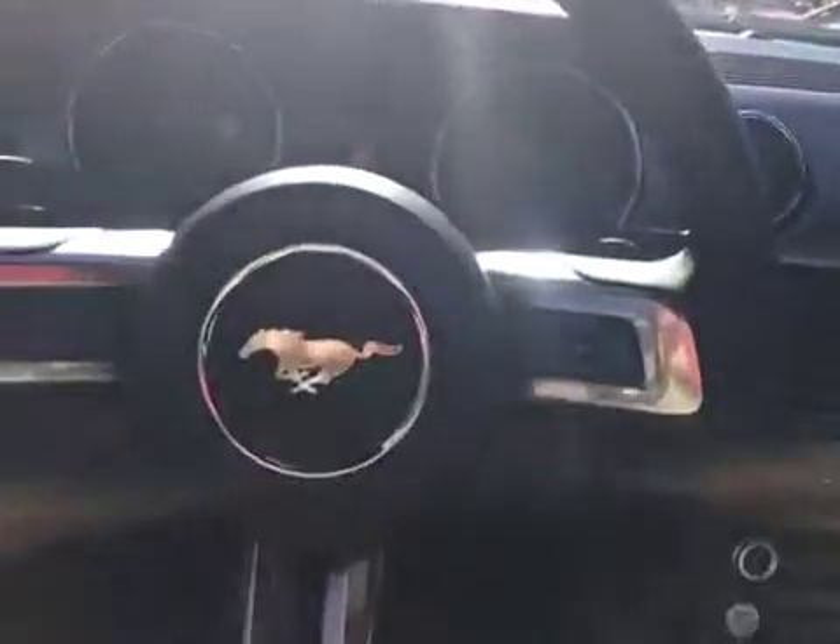If you have any other questions about this brand new Ford Mustang, please feel free to contact a sales specialist at Waterloo Ford Lincoln. See you next time.